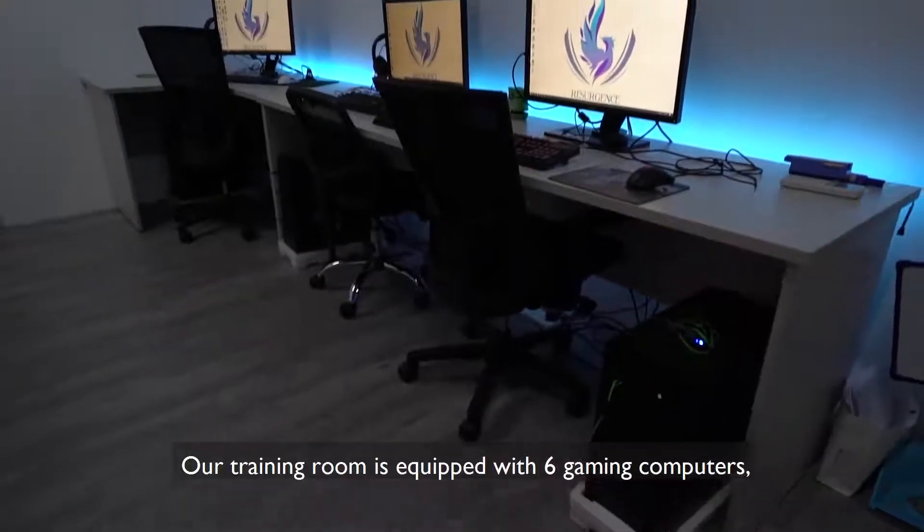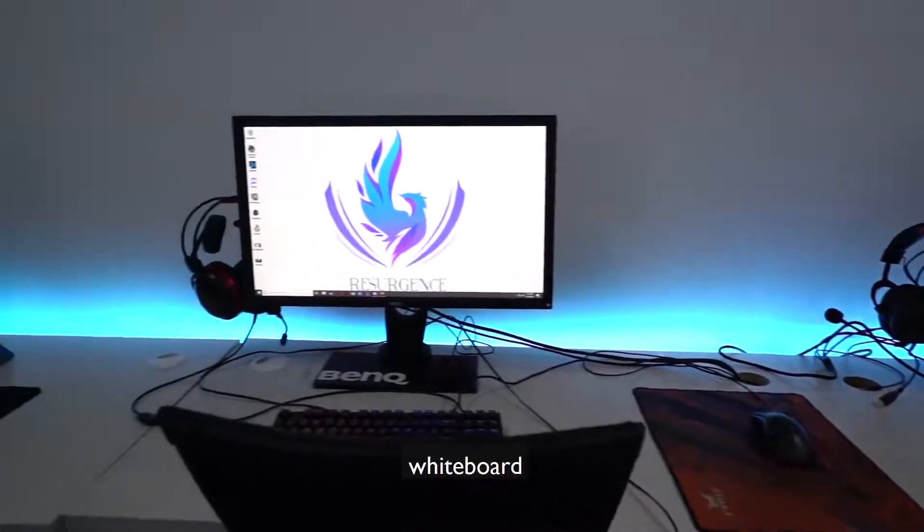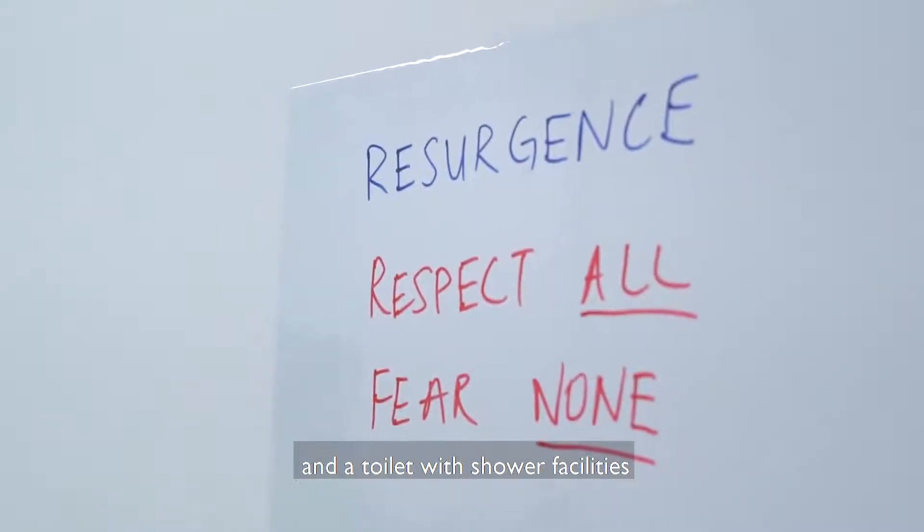Our training room is equipped with 6 gaming computers, 144Hz monitors, a whiteboard, and a toilet with shower facilities.